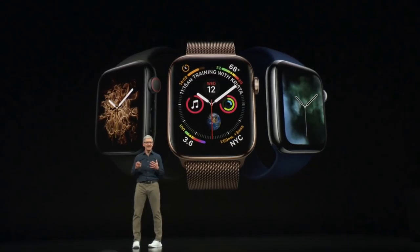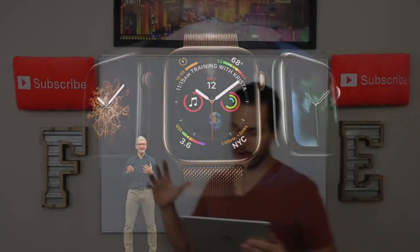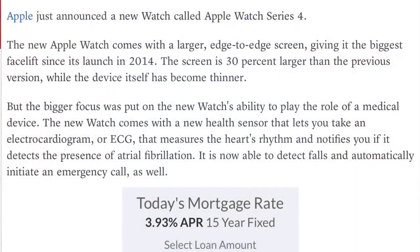They launched the new Apple Watch Series 4. This new Apple Watch has a much larger edge-to-edge screen, giving it the biggest facelift since the launch in 2014. The screen is 30% larger than the previous version while the device itself has become thinner, which is important. The bigger focus was really on the health side — the new watch comes with a new sensor that lets you take an ECG, measuring the heart's rhythm and notifying you if there are defects in AFib.